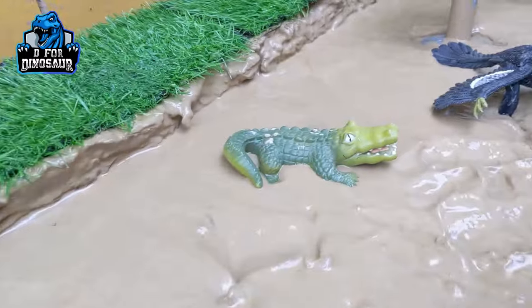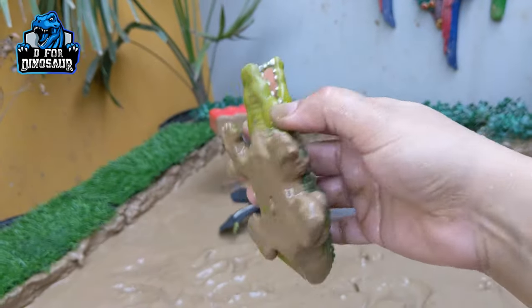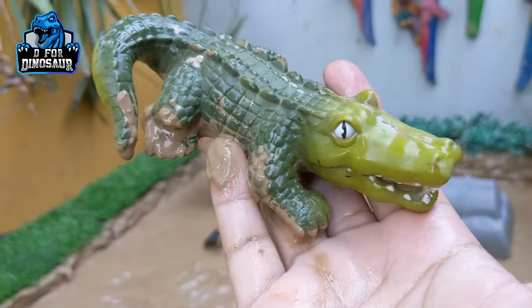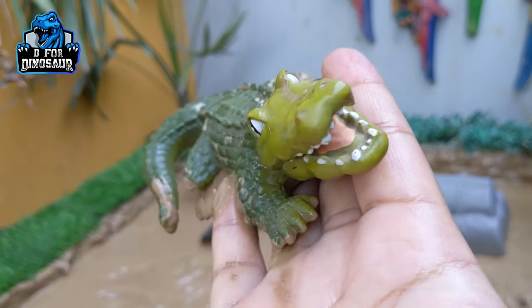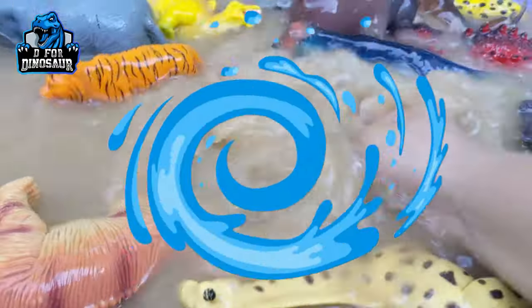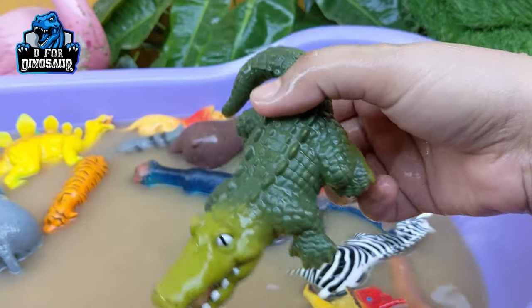The next one is Crocodile — a big reptile from Africa. A very heavy one and a very big one. Just look at his mouth and lots of sharp teeth. This one is the monster of the African jungle. Let's watch him. Here we go, Crocodile!